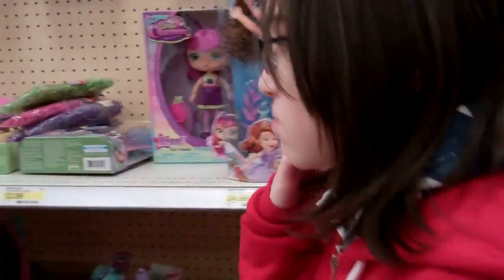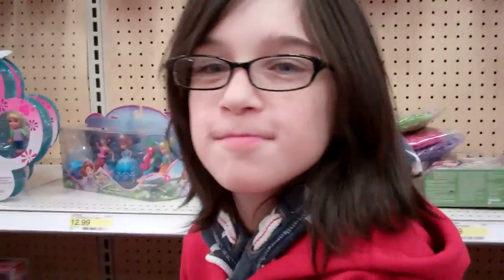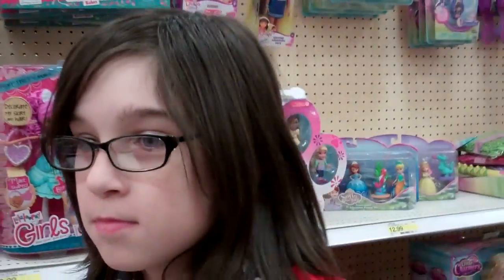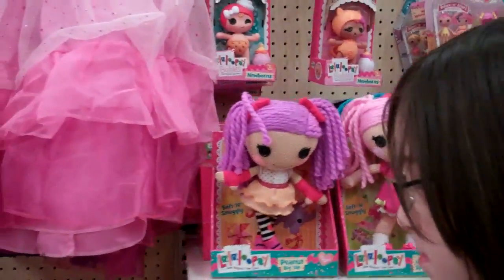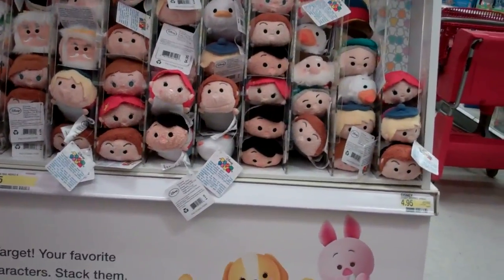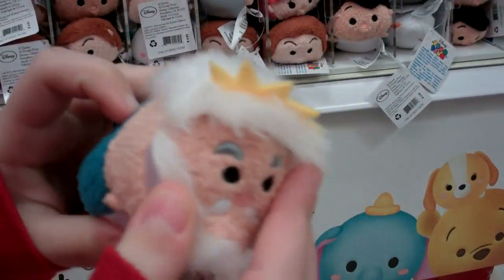Have you found anything interesting yet, Jaden? No. Sophia the First has blind bags now. We used to get those things for Cadigan to come and open and that was always fun. All right, we found the zoom zooms. Hey, they got zoom zoom blind bags. What is that? Is this King Triton? Yep. They have all these different characters.